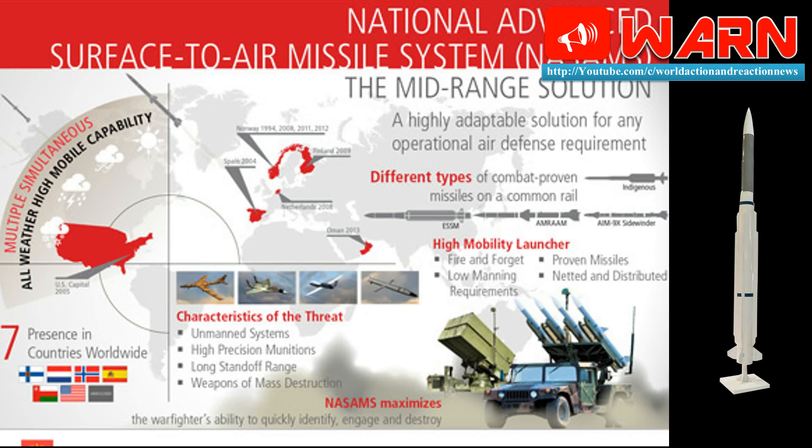NASAMS is a medium-range, network-centric air defence system designed and developed jointly by Raytheon and Kongsberg Defence and Aerospace, primarily for the Royal Norwegian Air Force. The system can be deployed to identify, engage and destroy aircraft, helicopters, cruise missiles and unmanned aerial vehicles (UAVs), as well as protect high-value assets and mass population centres against air-to-surface threats.